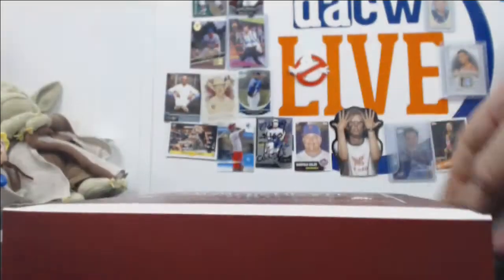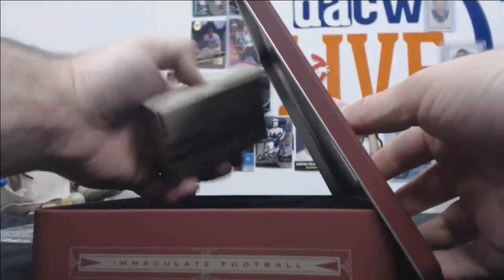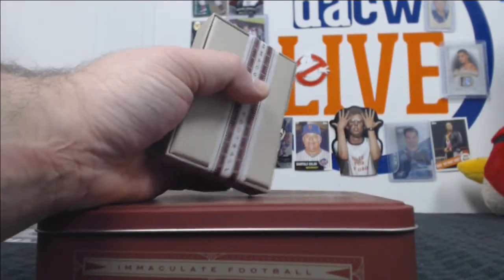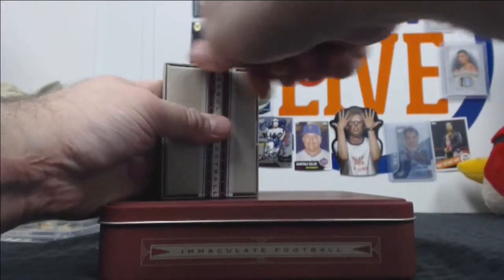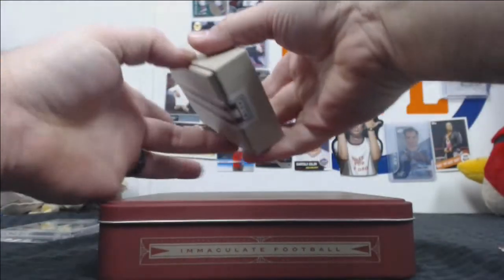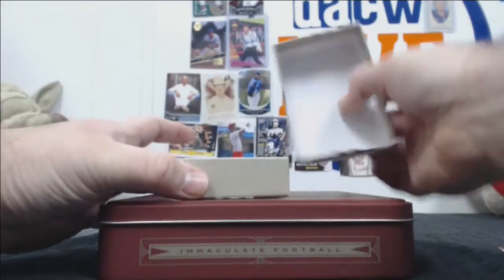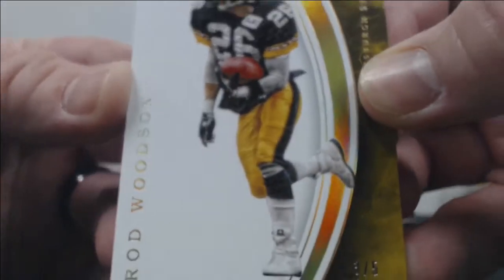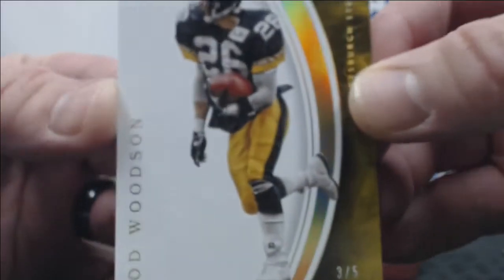Hope you wore your brown pants. That's a Rod Woodson 3 of 5 base, just continuing the low-numbered trend in your case.